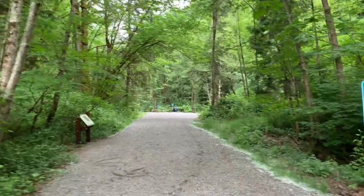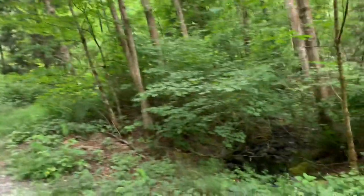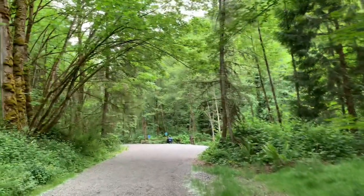This is where I made my first rock hounding video and I'm back more than a year later. Let's see what we can find in these urban streams.